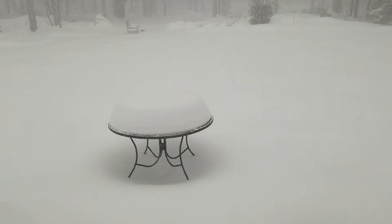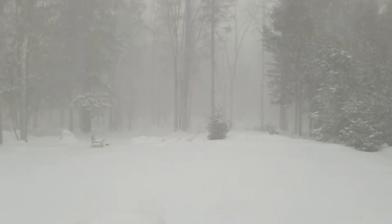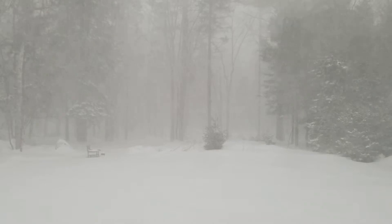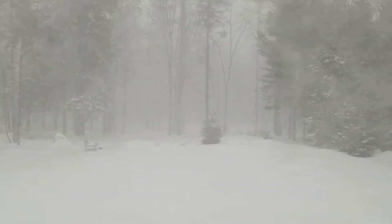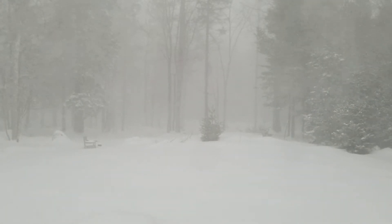Let's see if I can get this zoomed out again. Usually you can see back into the yard about maybe 300-400 feet. Right now you can see back about maybe 100 feet.